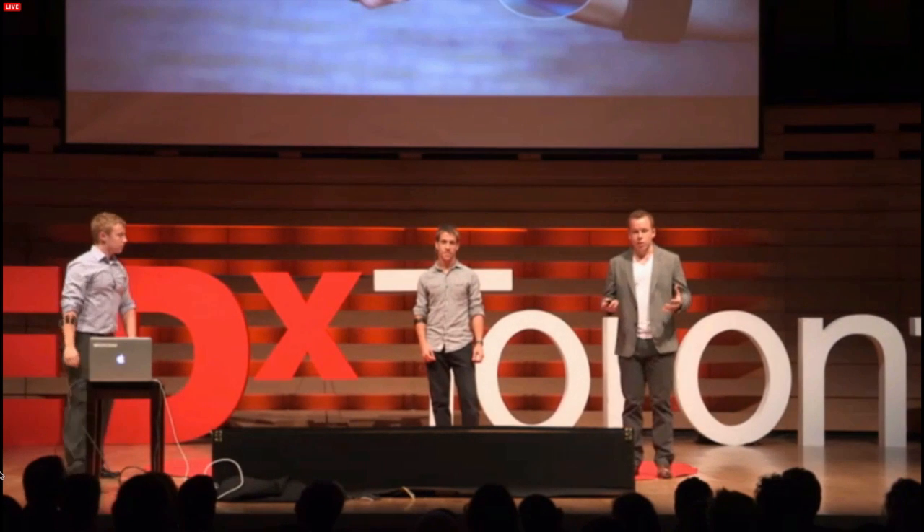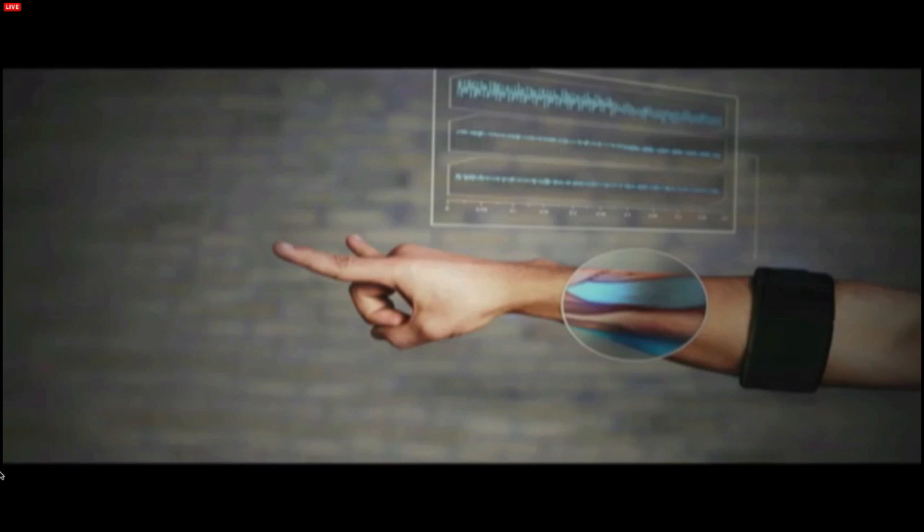This is the Myo today — a new way to connect us to the digital world and put us in control. But what we're really excited about is the future: the new possibilities an interface like this enables. And ultimately, it's the superpowers it could give us. Thank you very much.